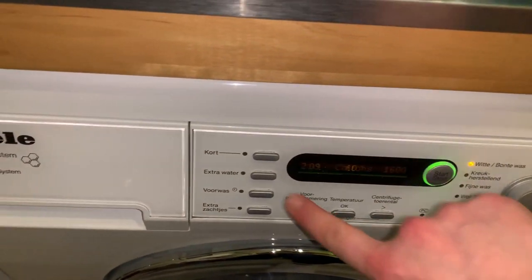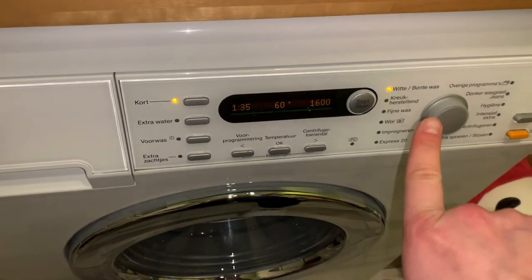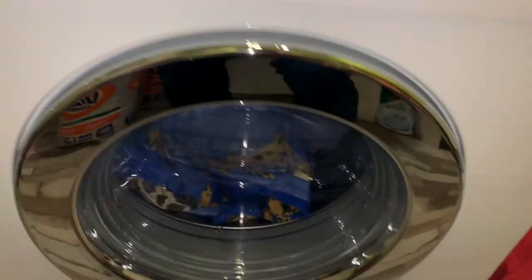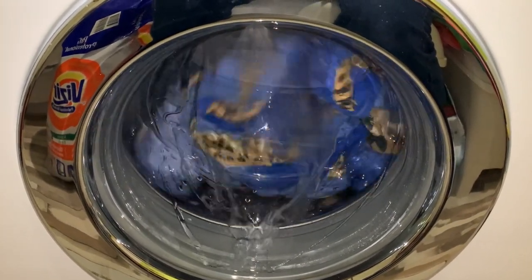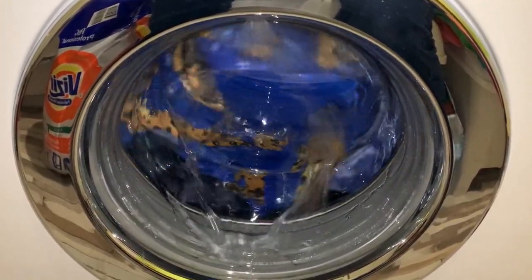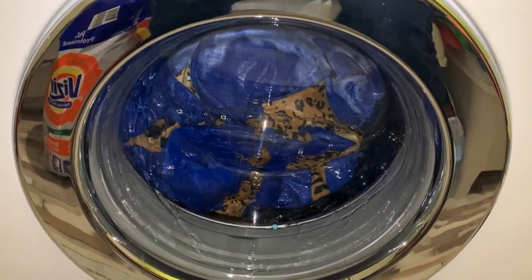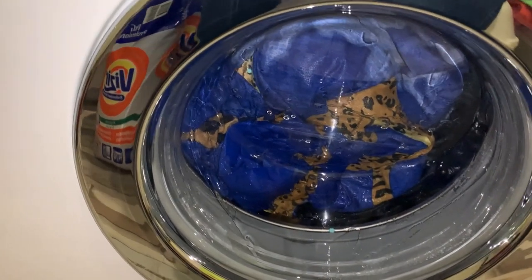The program is cotton at 60 degrees, short cycle. I notice I didn't add extra water, so I'm curious how it will rinse since it will only do two rinses - but I think it should be fine because I didn't add that much detergent.